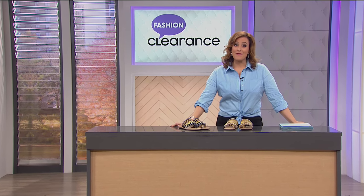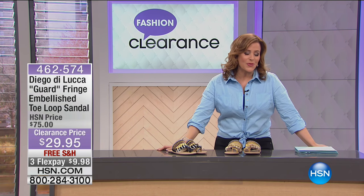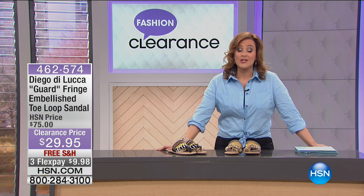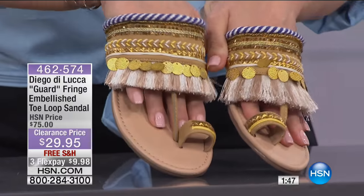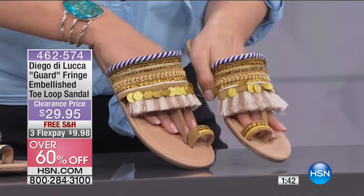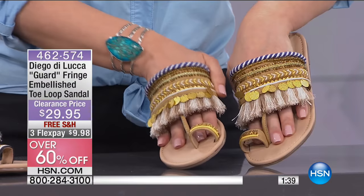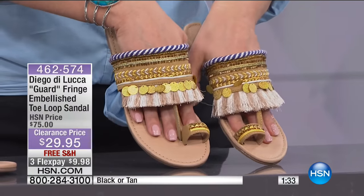Welcome back to HSN and our fashion clearance event — fashion and accessories at some of the most amazing prices you will see all year. I'm your friend, Leslie, here hosting with you. I've shown you some of my favorites in my past two and a half hours. Let's talk about these sandals because they are the cutest sandals ever. You can just as easily dress these up — wear head-to-toe black and pop these on — or go bohemian, romantic, gypsy look. They are fabulous. They launched on The List with Colleen Lopez — about 800 remaining.